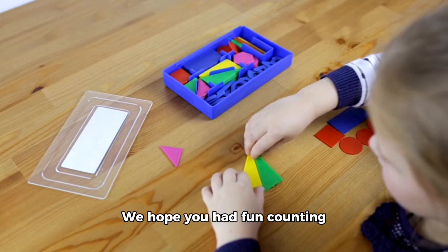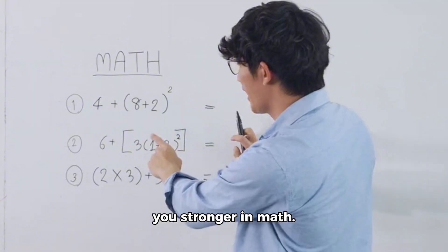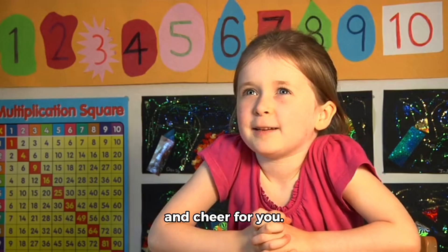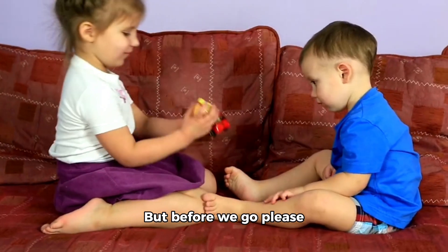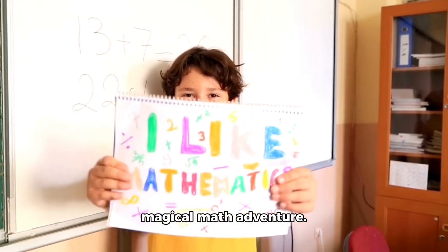All the number friends gather together, waving and smiling. They say thank you for helping us on this magical journey. We hope you had fun counting, learning shapes, solving puzzles, and discovering colors. Remember, practice makes you stronger in math — every day can be a magical math adventure if you keep exploring! Please like and subscribe to Tamale's Toys for more videos. Thank you for joining our magical math adventure!